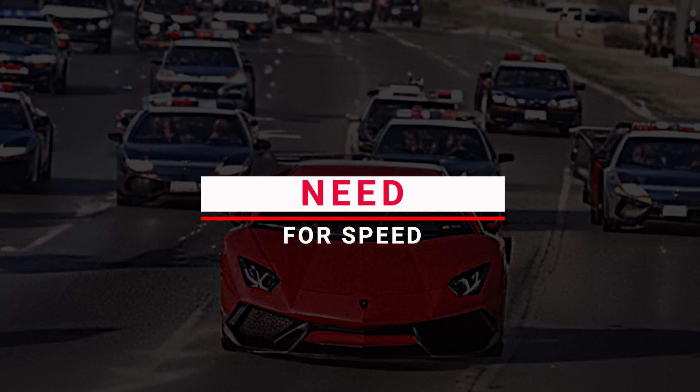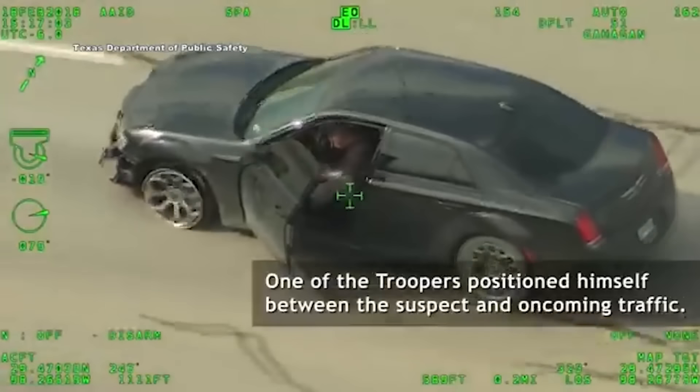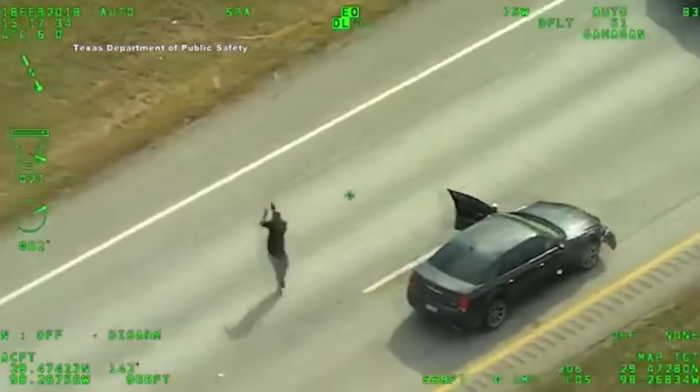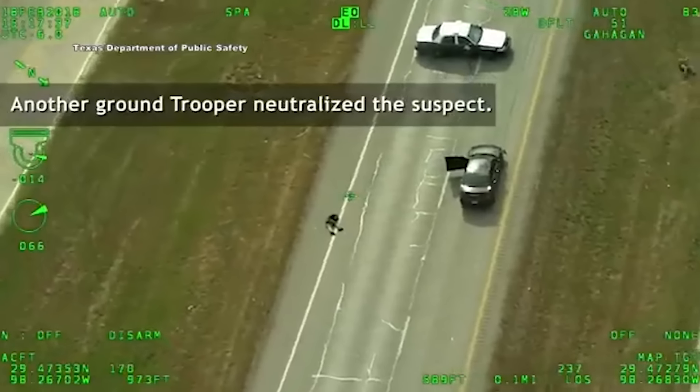Number 22: Need for Speed. In a real-life high-speed chase through city streets, the intensity was like something out of a movie. It started as a regular pursuit, but quickly turned into a heart-pounding spectacle that could match any Hollywood thriller. With sirens blaring and lights flashing, it felt like a high-stakes race, grabbing the attention of everyone who saw it.